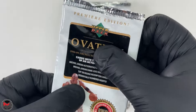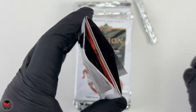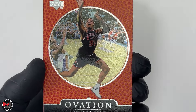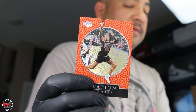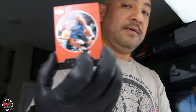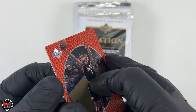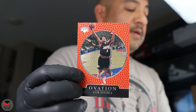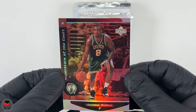I don't feel a jersey card in here, but you never know. First card is Dennis Rodman, second card Tom Gugliotti. Remember there are four cards per pack. Then Allen Iverson.